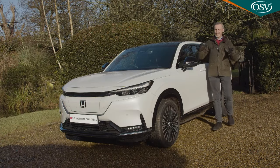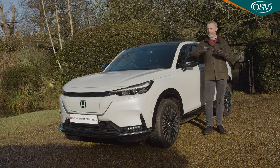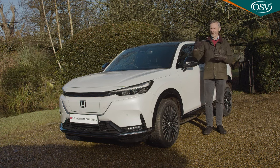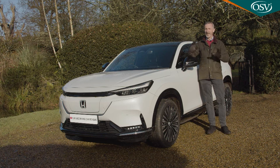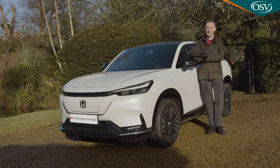Should you consider an E-NY1 as an alternative to larger, longer-ranging, faster-charging, similarly priced rivals? Does this car really have the hidden talents that Honda claims for it? Both interesting questions, and you'll need the industry's most comprehensive review, the Car and Driving road test, to answer them.